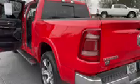Soft drop tailgate, crew cab, so it comes with tons of legroom in the rear. Also, rear seats do fold up for tons of extra storage.